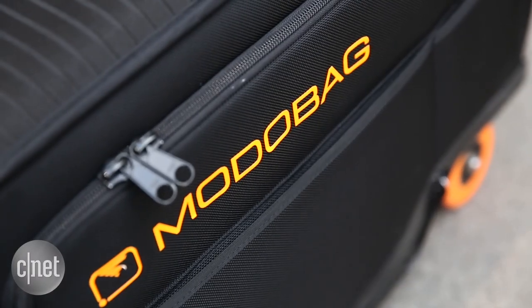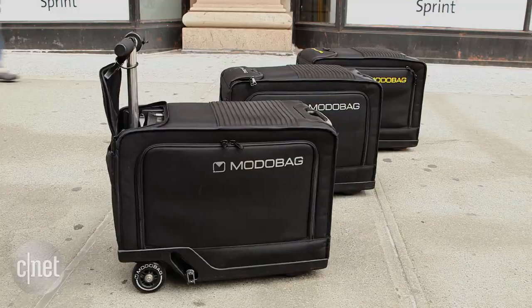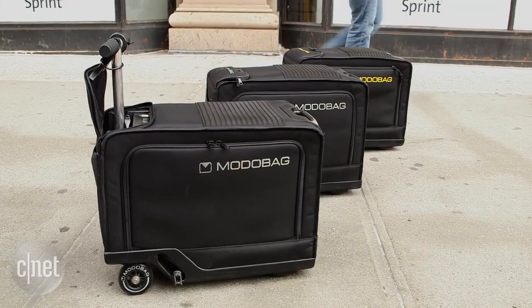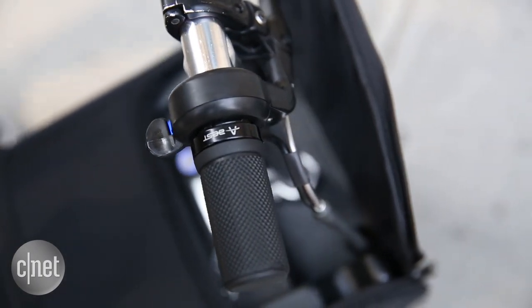The idea spawned from something we can all identify with: the mind-numbing monotony of aimlessly wandering around airports. The Moto Bag is built for air travel — it complies with FAA and TSA size regulations.